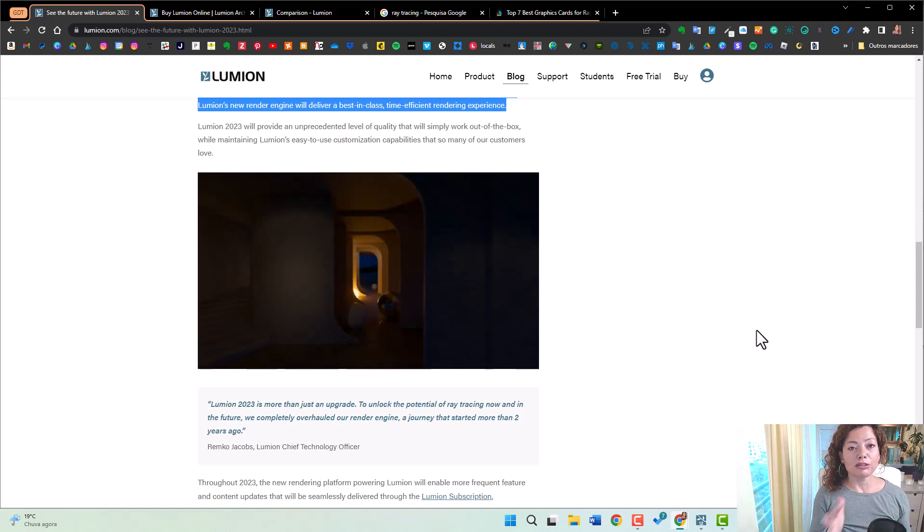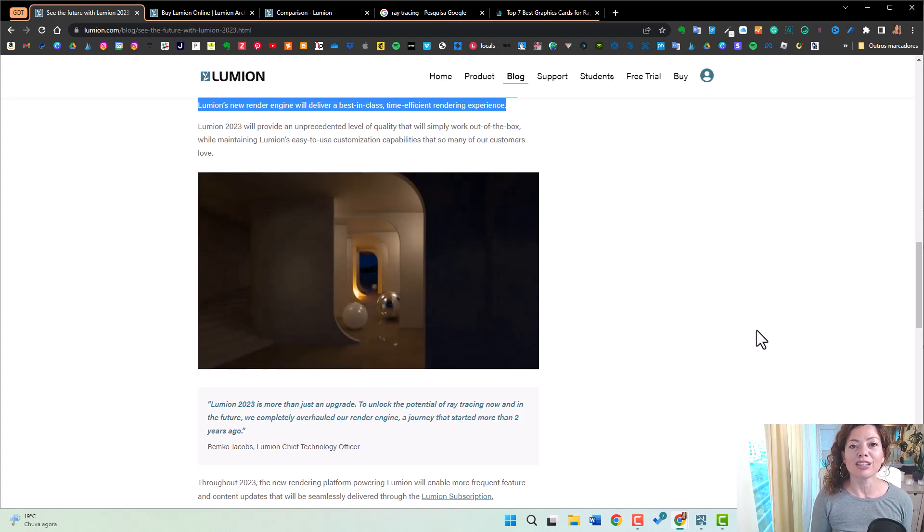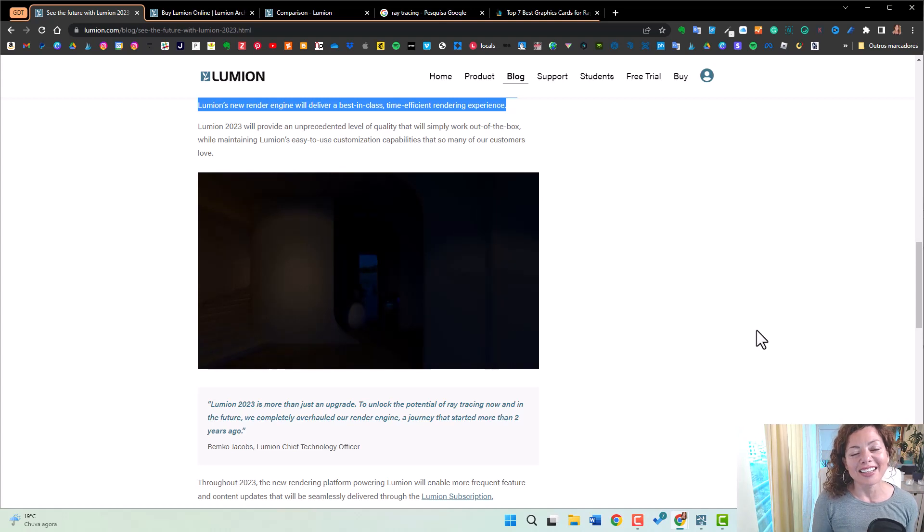Along with the Raytracing news, a Lumion subscription model is here as well. We're going to explore that in the next video. See you guys in the next one.